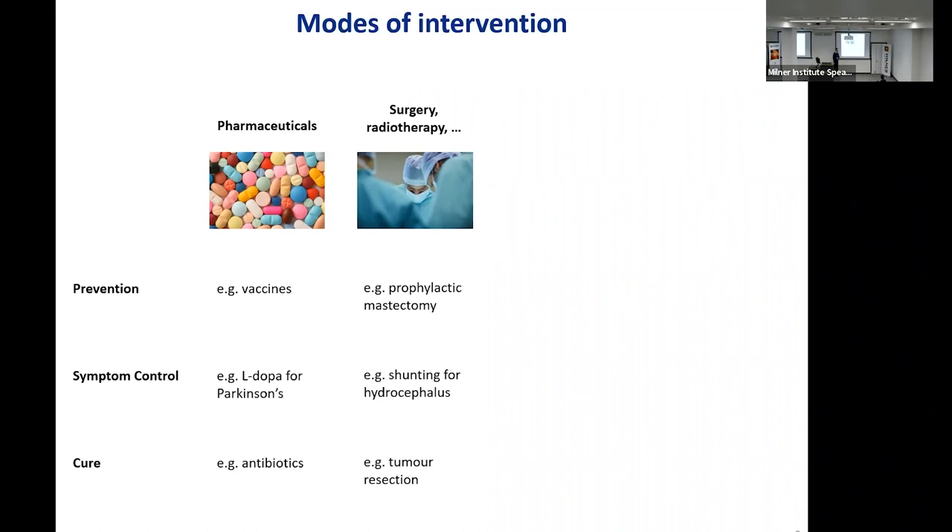Another classical mode of intervention is what I would call plumbing — where you do surgery, radiotherapy, go in and cut and burn and reconnect. Prophylactic mastectomy performed in people at risk of developing breast cancer is used for prevention. An example of symptoms control is the installation of a shunt between the brain and the abdominal cavity in someone who suffers from hydrocephalus — it won't cure the condition but will drain excess cerebrospinal fluid. And resection of a tumor before it metastasizes can yield a curative outcome.